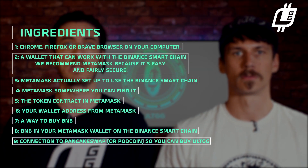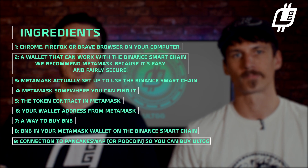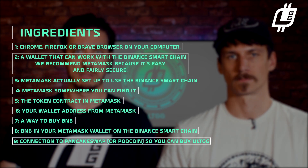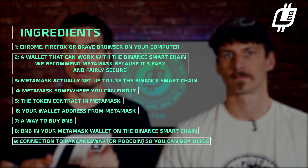You'll also need a wallet that works with the Binance Smart Chain. We recommend Metamask because it's easy and it's secure — two very important things. You need to set up Metamask to use the Binance Smart Chain, so make sure you do that.